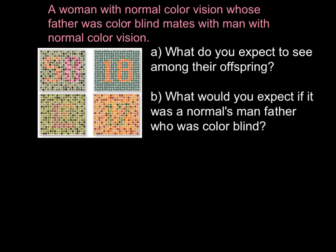Hi, in this video I want to explain how sex-determined disorders such as colorblindness are inherited. For the beginning I have a test. You can test yourself if you would be able to see numbers and letters in these four boxes on the left.